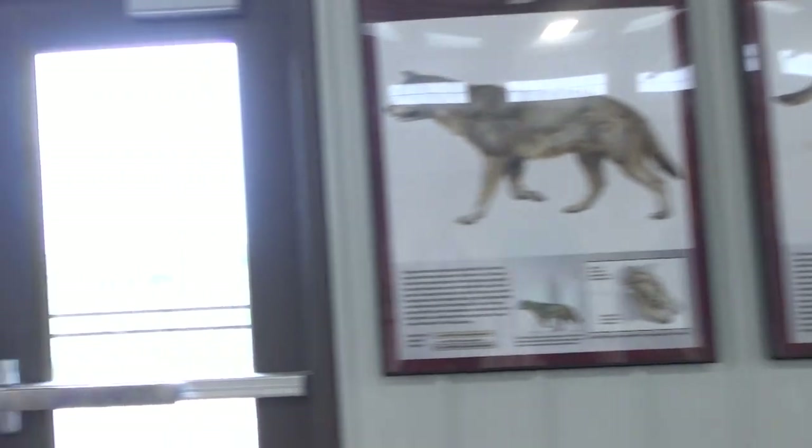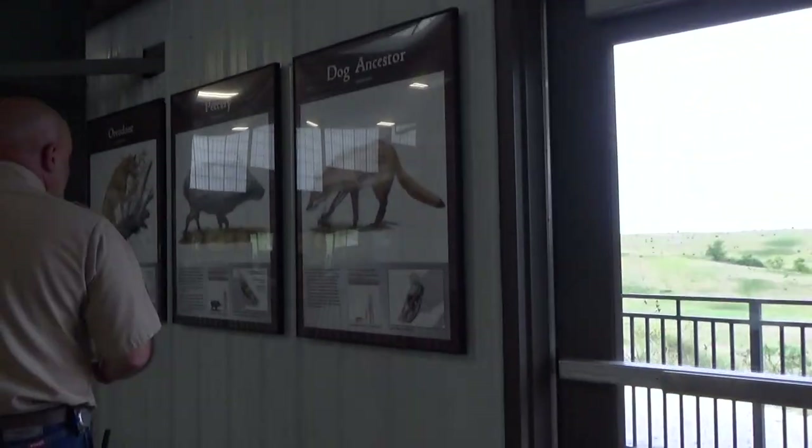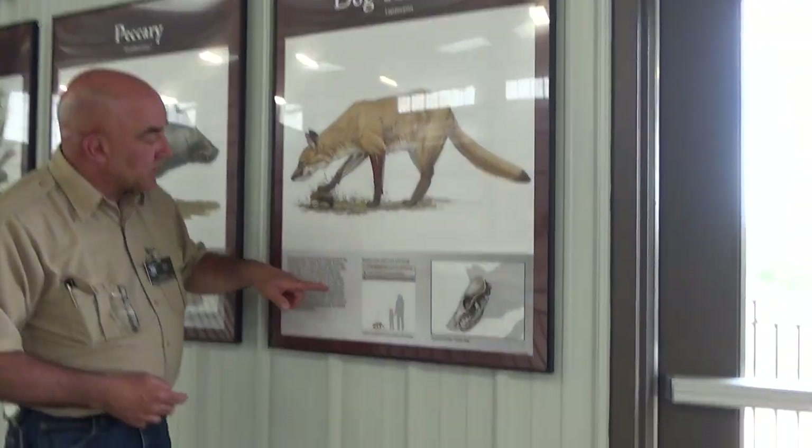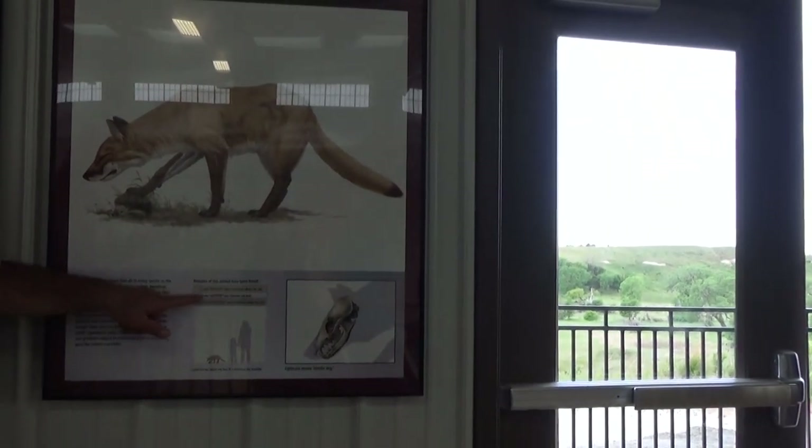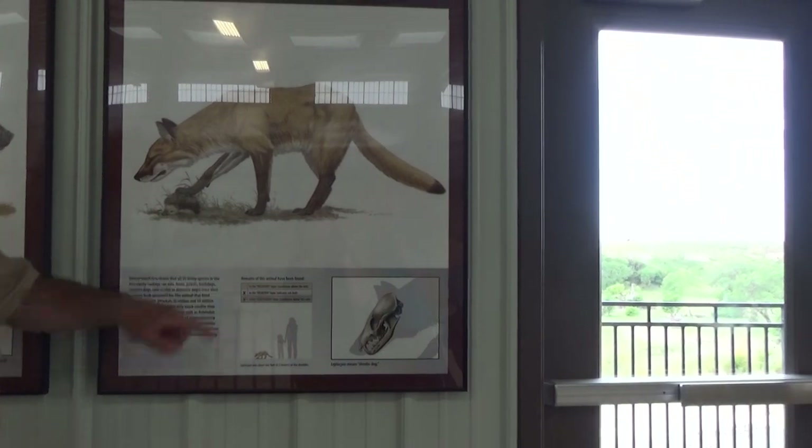This little dog here was found in the water hole sand too, but it's also been found in the ash layer — the disaster layer.